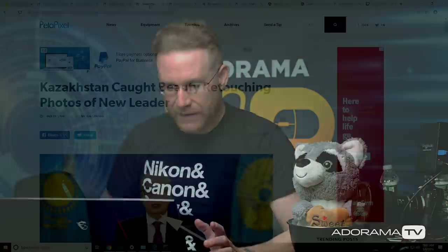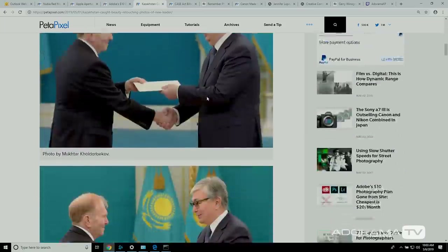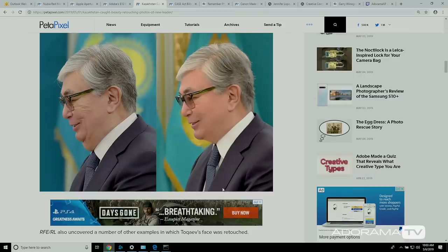Some kind of funny but kind of not funny news — Kazakhstan got caught beauty retouching photos of their leader. Look at this: even the color grading is different, they sucked in the chin and took away all his wrinkles. Even the background color got juiced up, the skin tone got changed, and they warmed up his hair. This is photojournalism. Here in America there's a code where you can't alter images for photojournalistic means, including metadata. Clearly in Kazakhstan they don't mind beautifying their leader. I wonder if it's kind of like a dating app — like a catfish situation.